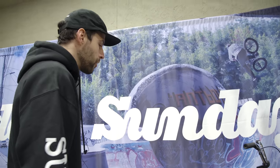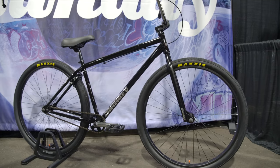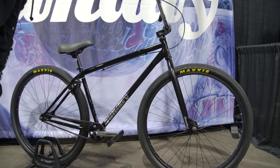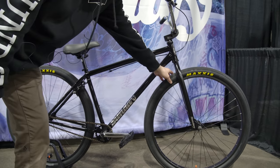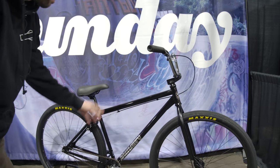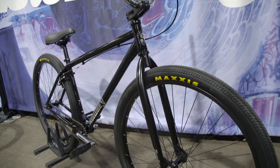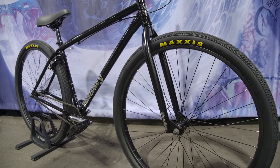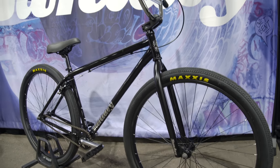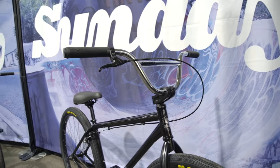The Hi-C, which is a 29-inch beast of a cruiser. Pretty similar spec — Odyssey Twisted Pro pedals, some big Maxxis tires, Brock Rayford grips, black with chrome decals, chrome bars, Odyssey braking, Sunday seat. Always looks good. Perfect for cruising, getting your wheelies on down the street, looking cool all around.